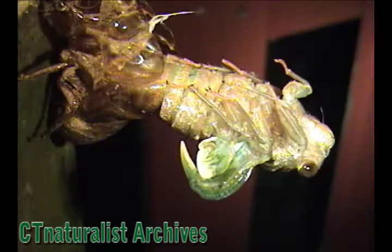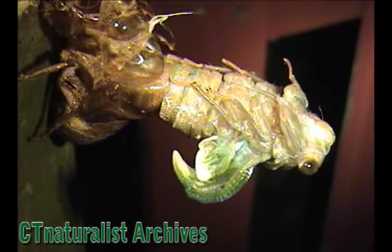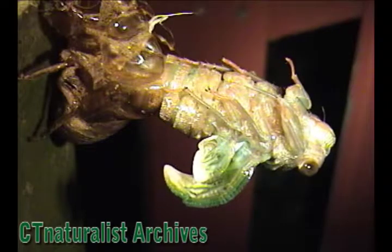The bluish wings are folded and compressed. Now blood is being pumped into the wings and they slowly unfold.